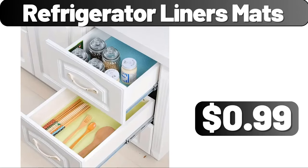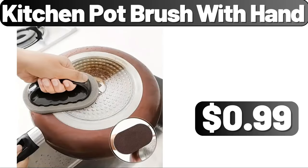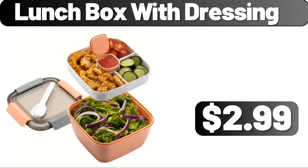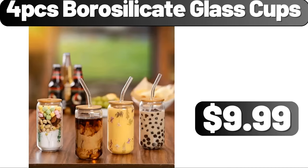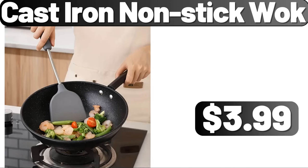Refrigerator Liners Matts, $0.99. Kitchen Pot Brush with Hand, $0.99. Lunch Box with Dressing, $2.99. 2 PCS Corduroy Decorative Throw Pillow, $2.99. 4 PCS Borosilicate Glass Cups, $9.99.